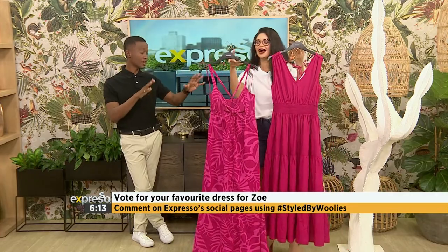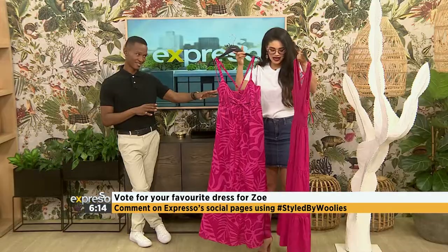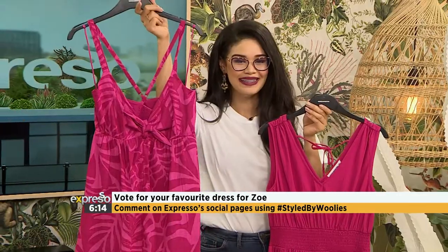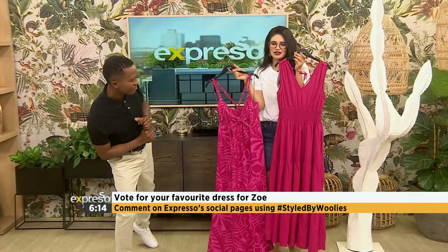So you say you'd be happy with either? You love both, you don't have a preference? You can choose — you're allowed to say if you have a preference though. I love both, I love the color. There was a slight hesitation there. Is it option one or option two? Head on over to our social media pages and cast your vote.